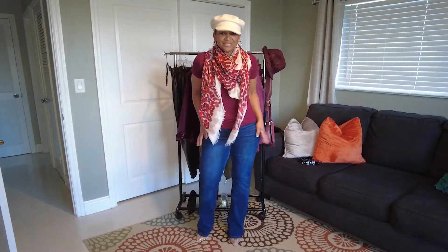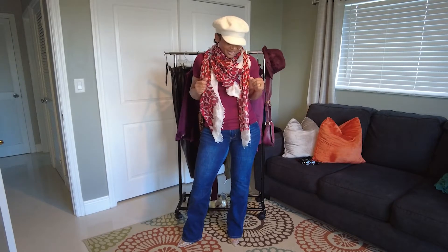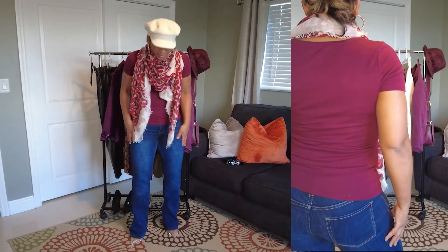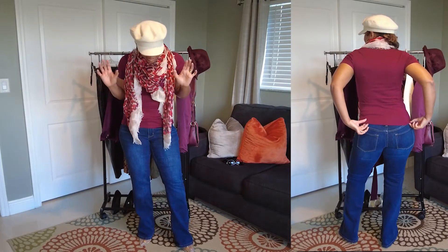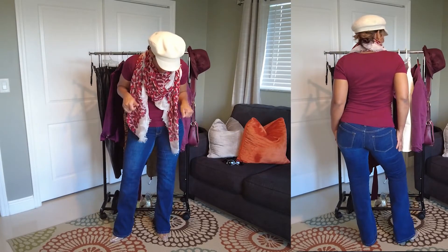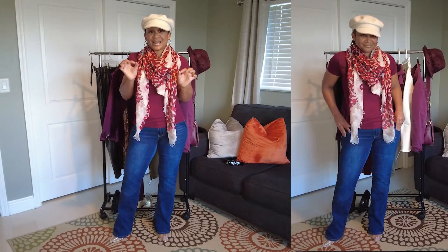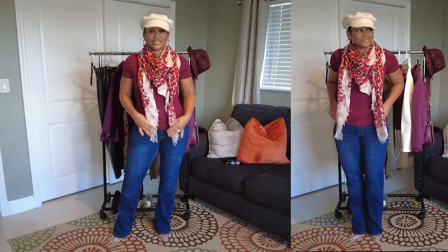This is another completed Target ensemble. I have my $8 tee from Target in a beautiful plum color, along with my Target jeans that I purchased many years ago — they fit well and they're boot cut, which really complements my body shape. I have the Gianni Bini shoes from Macy's in clear because I don't want to distract from the color, and this Target scarf with a beautiful red and plum color. Our ecru cap picks up the ecru in the scarf.